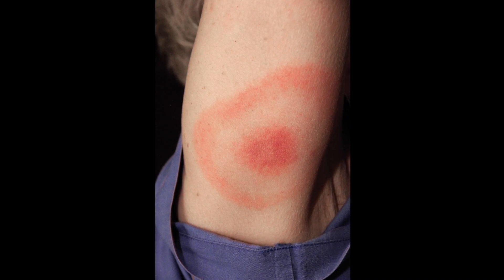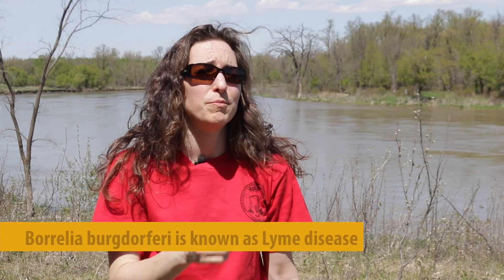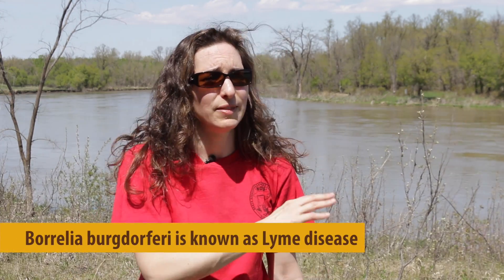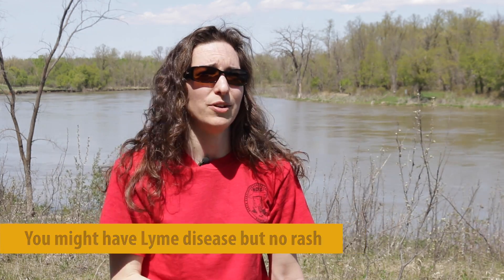If you've had a bite from a black-legged tick and you develop a bullseye rash, you have been infected with Borrelia burgdorferi. Any physician who sees that will and should recognize it immediately. You develop the bullseye rash in 70 to 80 percent of Borrelia burgdorferi infections. That means there's a 20 to 30 percent chance that you get a tick bite, you are infected with the bacteria, but you do not develop the bullseye rash.